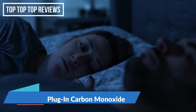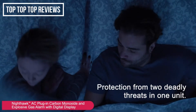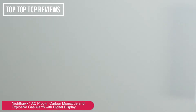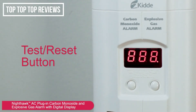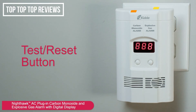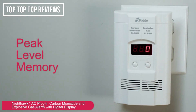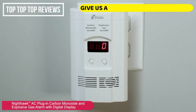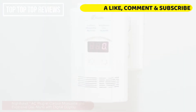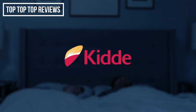The Kitta Nighthawk plug-in carbon monoxide and explosive gas alarm protects your family from the dangers of carbon monoxide and explosive gas. Its digital display shows the level of carbon monoxide the unit is sensing. The test reset button will test the unit's operation and allows you to silence the alarm after danger has been addressed, and its peak level memory recalls the highest CO concentration detected. Kitta — peace of mind.